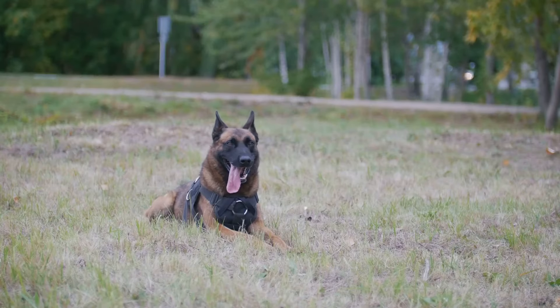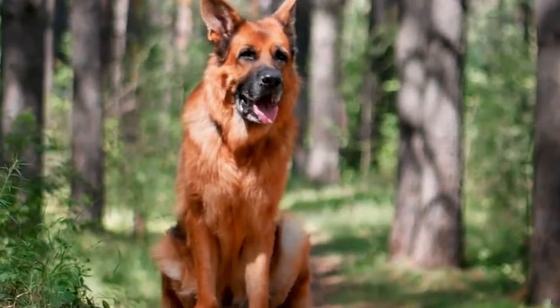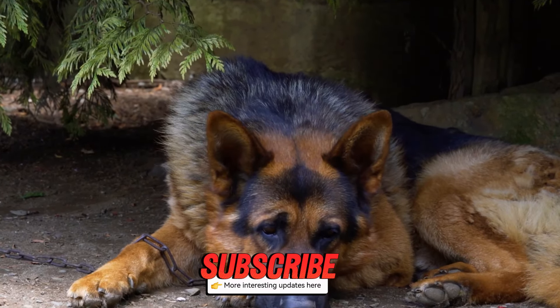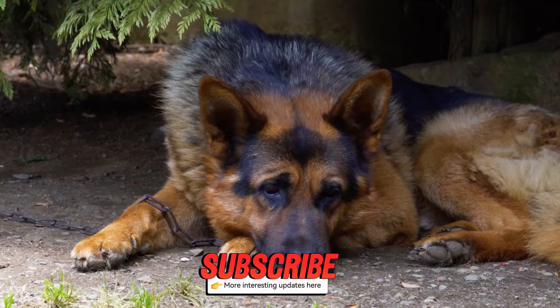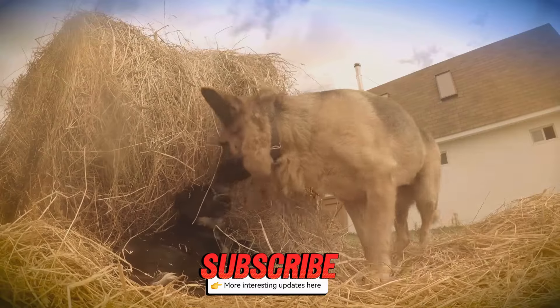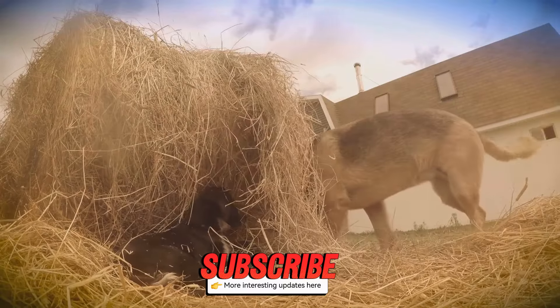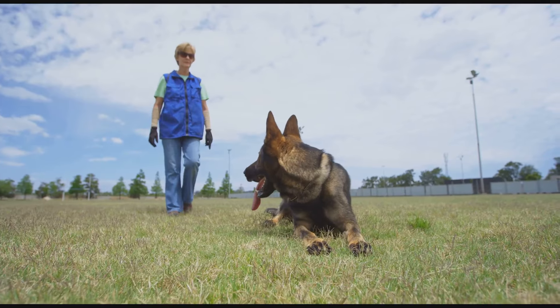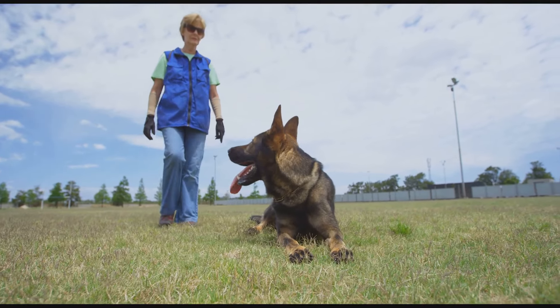First off, let's talk about their origins. German Shepherds were originally bred in Germany in the late 1800s by a man named Max von Stephanitz. His goal was to create the perfect herding dog, and boy did he succeed. These dogs are known for their incredible work ethic and intelligence.